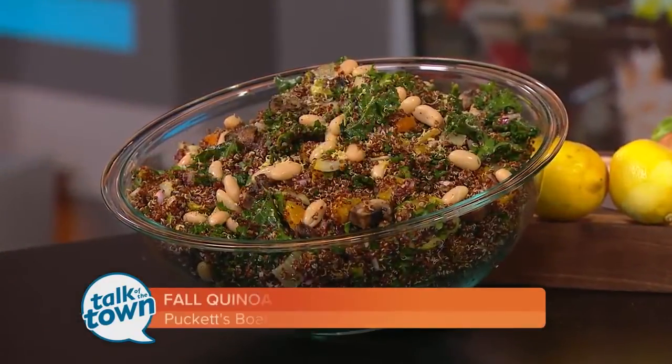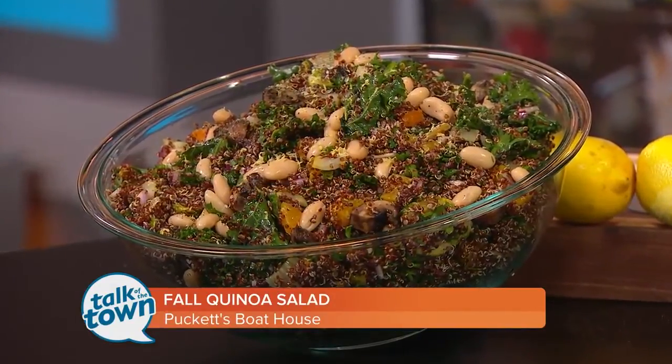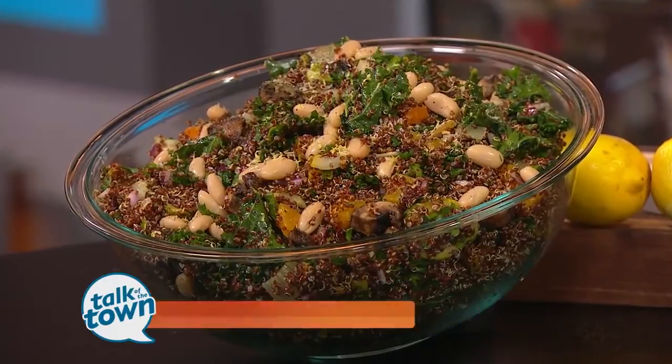Salads seem to get hearty and more filling this time of the year. Chef Braid Mallon from Puckett's Boathouse in Franklin is here with a colorful fall quinoa salad. Look at that — got all that green stuff in there, which is good. Good to have you with us here today. Happy to be here.